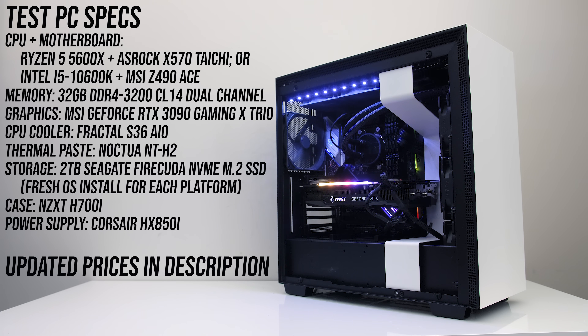Both processors were tested in the same system, but I've had to change motherboards. For the 10600K I'm testing with the MSI Z490 ACE motherboard, and for the 5600X I'm using the ASRock X570 Taichi. The rest of the components were otherwise the same.